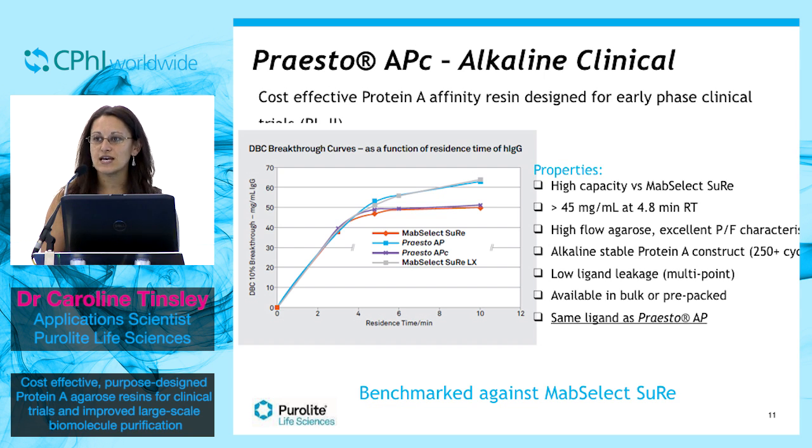So we've designed a resin identical to the production Presto-AP, but with less protein loaded onto the base matrix. Therefore, APC will allow customers to switch between phase 2 and phase 3. With less protein loading, we're able to keep our costs down and again pass this cost efficiency onto the customer.